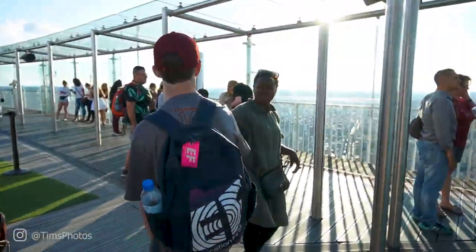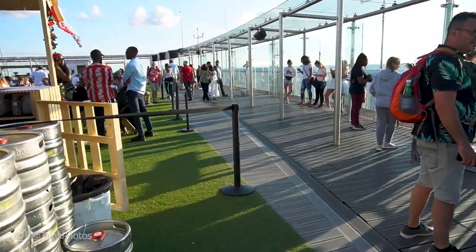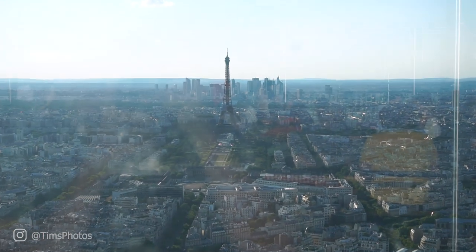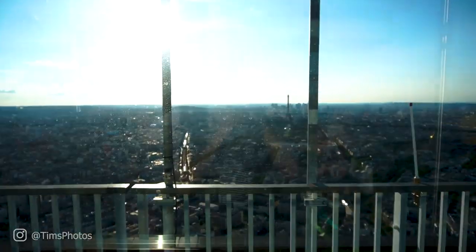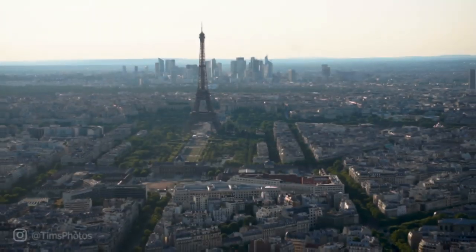Seriously, I did not expect this — it's like a party up here. Very different from when I was here five years ago. But there's the Eiffel Tower. The view from this rooftop is spectacular and you have an uninterrupted 360-degree view of the entire city of Paris. You can also buy food and drinks, hang out with friends, and listen to really loud nightclub music.